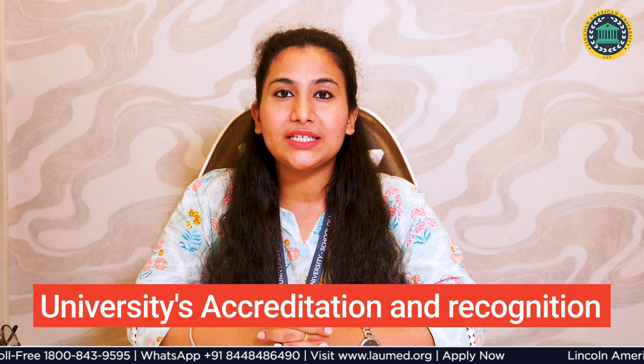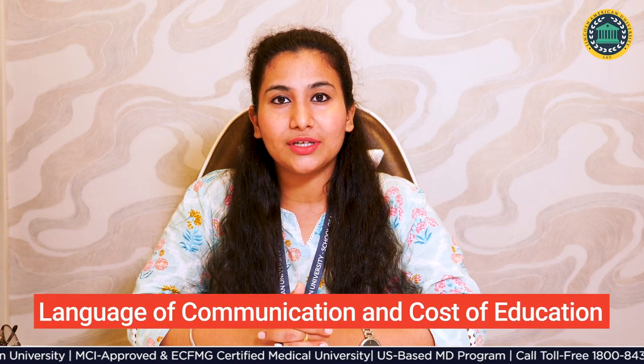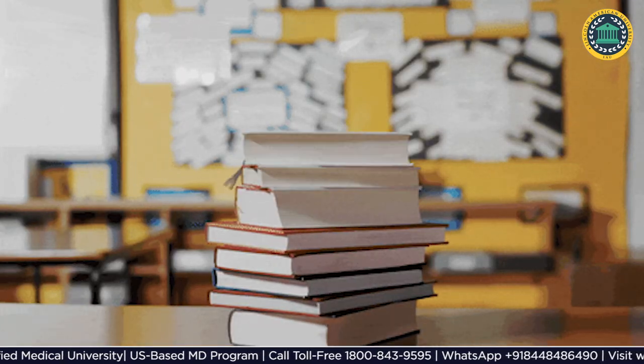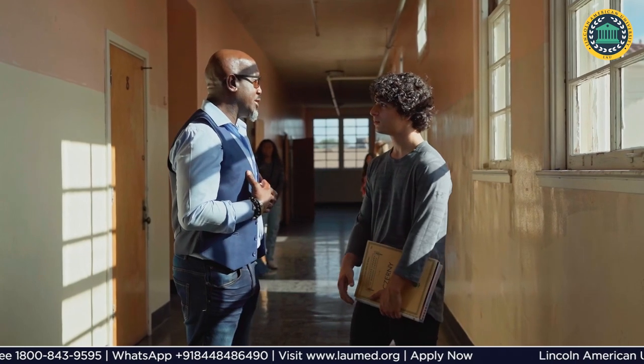First and most important is university accreditation and recognition. Second is the safety of students abroad, and lastly, language of communication and cost of education. Then you look for quality education, faculties, and how the university provides better career opportunities.